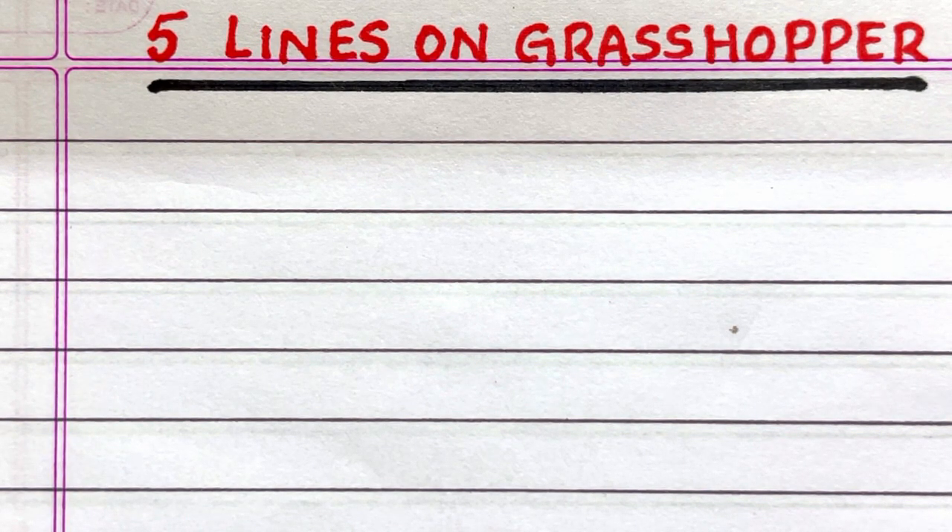Hello everyone, welcome to my channel 10 Lines Essay. In this video, I'll write five lines on grasshopper.